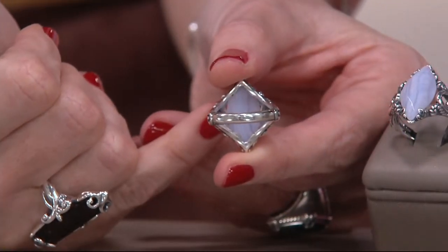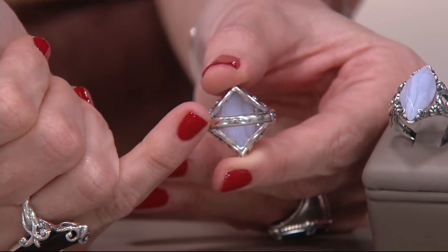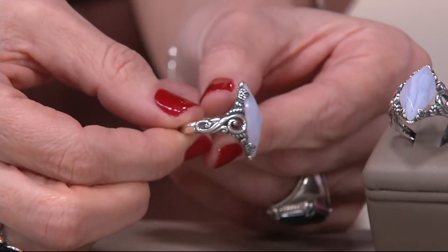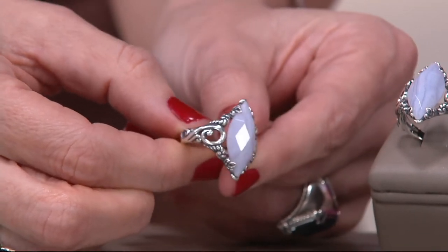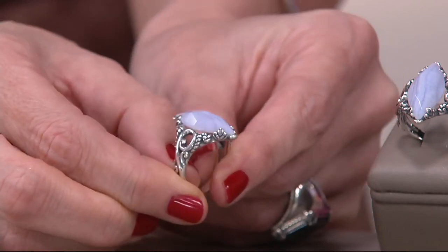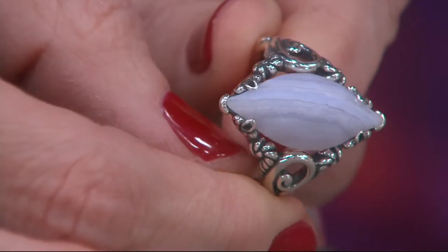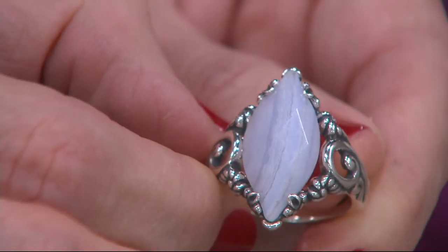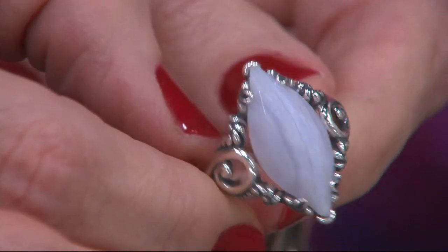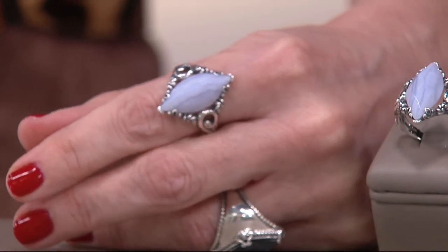There is no skimping of sterling silver to embrace and support that stone, but also to embrace the finger and make sure this is comfortable and well-balanced, because we are talking about a bolder piece. That scroll work and that intricacy that Carolyn insists upon in every single piece — and this year, one of the rediscoveries is blue lace agate, which itself is so earthy and calming and unique, but those facets give it just a little bit of flash.